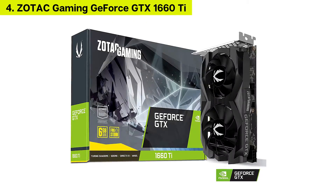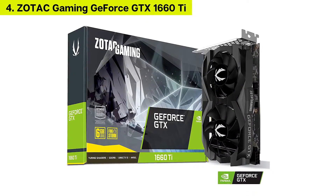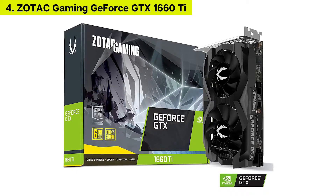Number 4: Zotac Gaming GeForce GTX 1660 Ti 6GB.